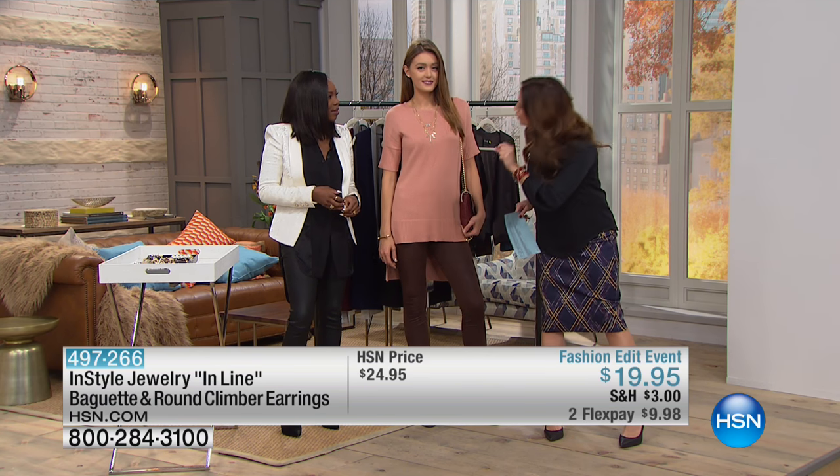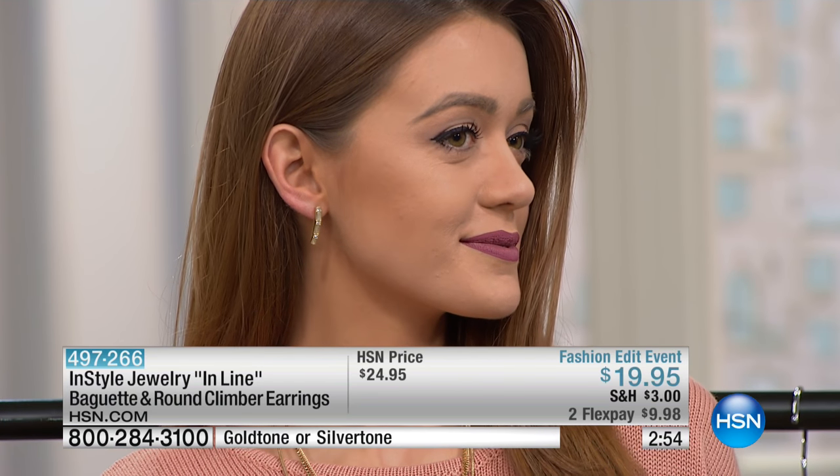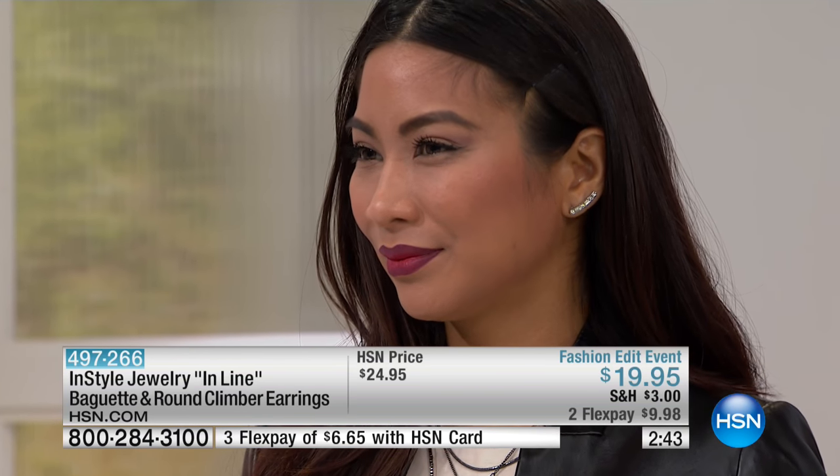We have 250 in each color. The gold tone is what Mimosa is wearing, and we also have the silver tone. Our final quantity on each: 15 to 16 inches in length. You can see the beautiful alternating prong-set round and bezel-set baguette crystals — such a beautiful look.